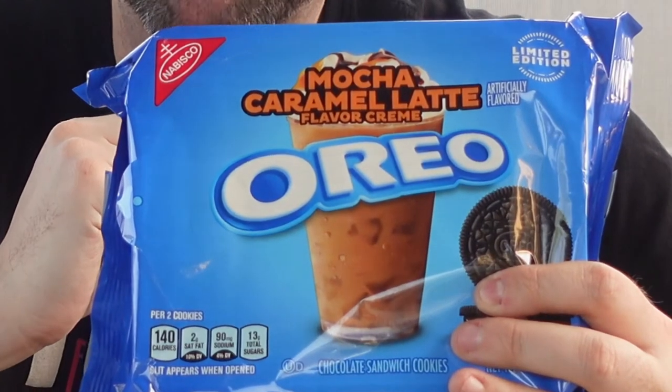Let's not waste any time, let's get to eating cookies. Mocha Caramel Latte is one of Oreo's newest creations, getting a release back in the month of April. And it makes sense as a late spring deal because it's got this nice tall glass of icy looking coffee.